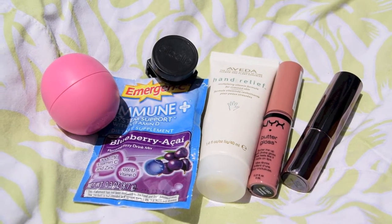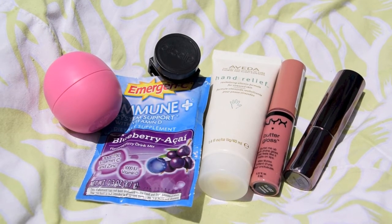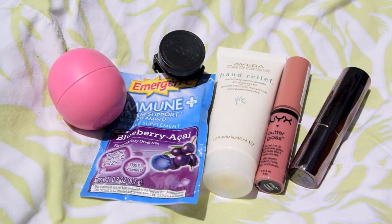Another thing I like to keep are some lip glosses — this one is the NYX Butter Gloss in the shade Tiramisu. I also have my Urban Decay Lipstick in the color Rush.